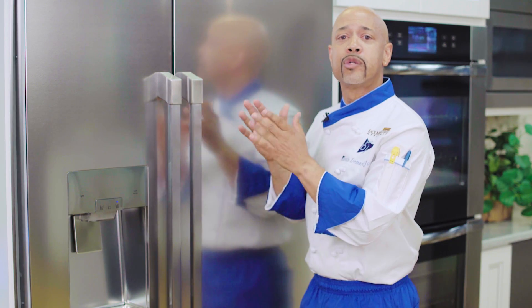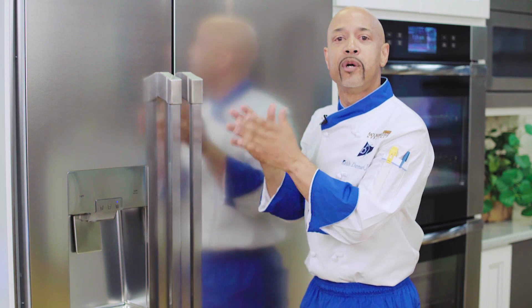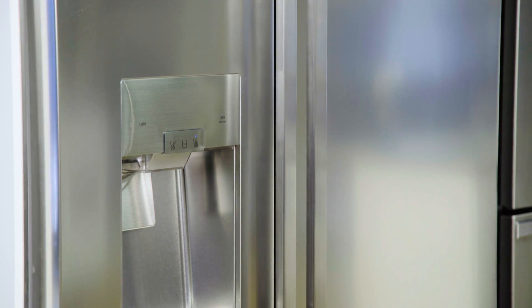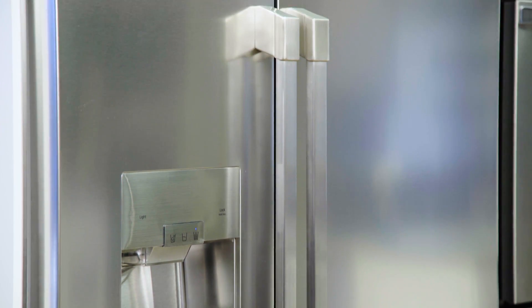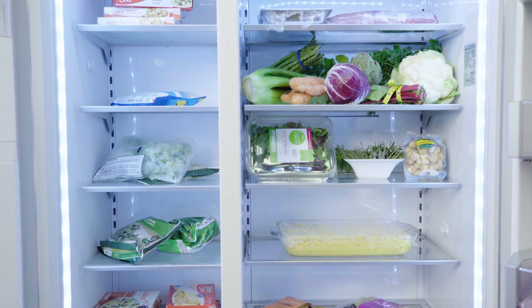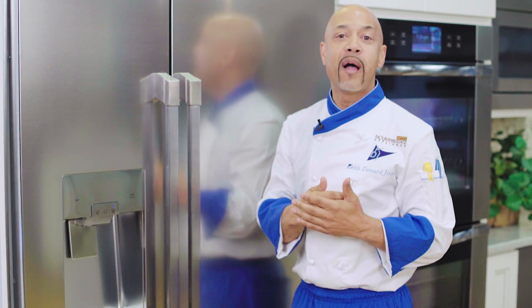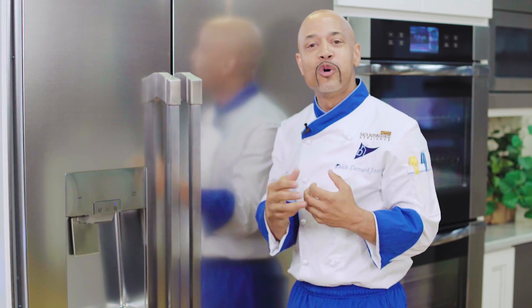The Decor Discovery 25.6 cubic foot built-in refrigerator has the sleek elegant look to complement your kitchen, the energy star efficiency to save you money, and the system to preserve your food. For more information go to our website mountainhighappliance.com or stop into our Lewisville location.